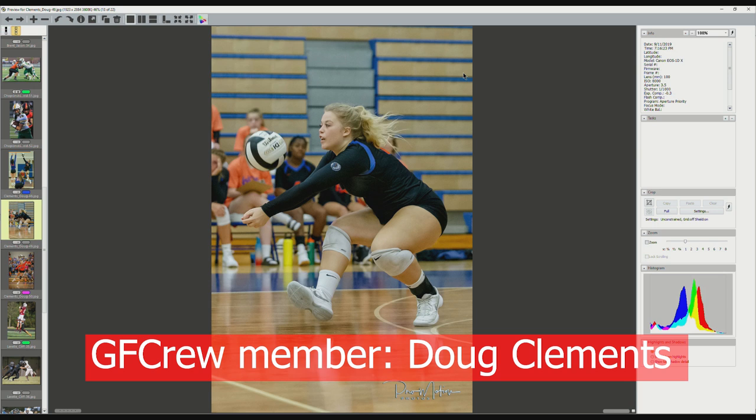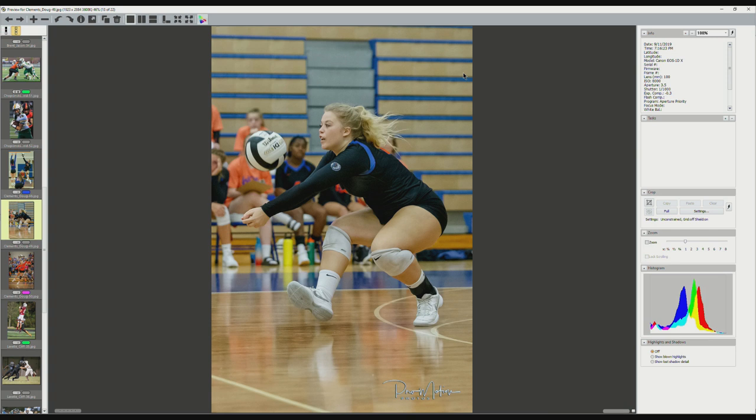Doug again — you shoot volleyball, don't you? This is a dig, a nice one. I would maybe crop top and bottom a little bit. It's almost a horizontal shot if you knock it down like that. But the ball's right there, it's sharp, the face is good, she's got leg movement. This is good — this is what indoor volleyball is all about, this is what you try and capture. 8,000 ISO looks good. You're using a Canon EOS 1DX — of course it looks good. I think this is an excellent shot. Doug, I think he did a good job here.